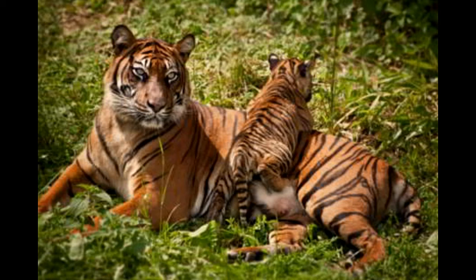Lifespan. A South China Tiger is believed to be able to live a healthy life for 15 years in the wild. In captivity, when provided with appropriate care and nourishment, it can live for up to 20 years.